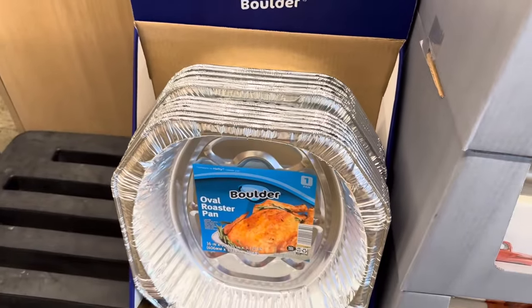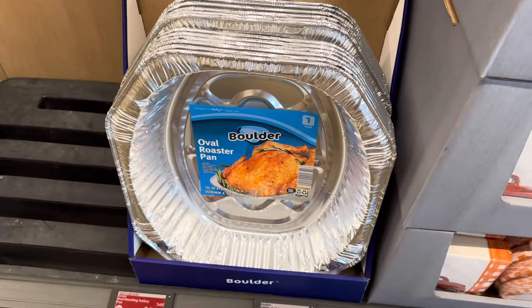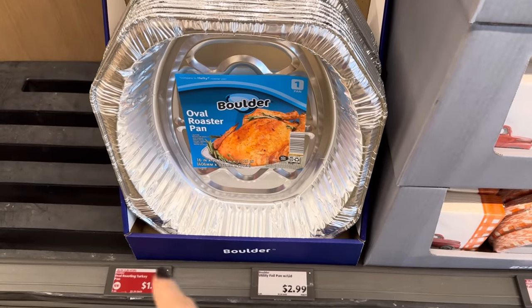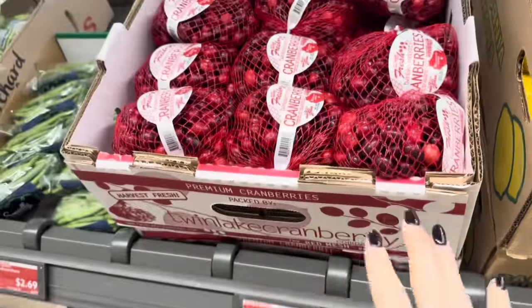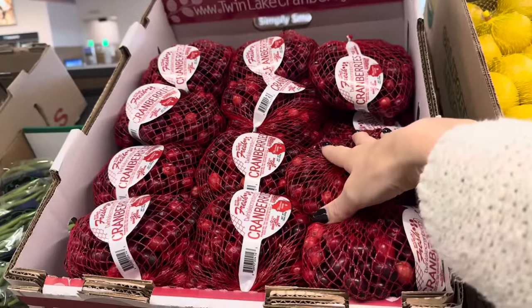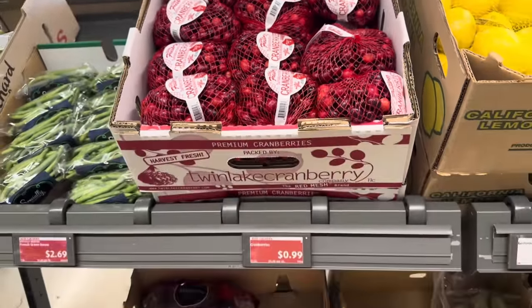We have the oval roaster pan here from Boulder. I really like the brand Boulder — I get my bags from them here at Aldi. If you need a roaster pan for your turkey, it's $1.19, 30 cents off. Since Thanksgiving is just around the corner, cranberries are here and they're only 99 cents. I'm going to put my cranberry sauce recipe in the description box if you want something easy and yummy for your Thanksgiving.